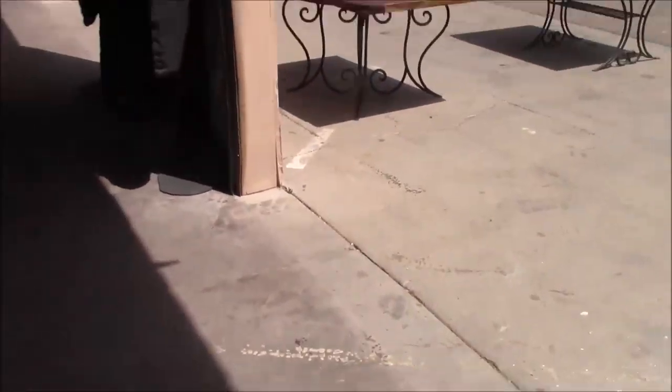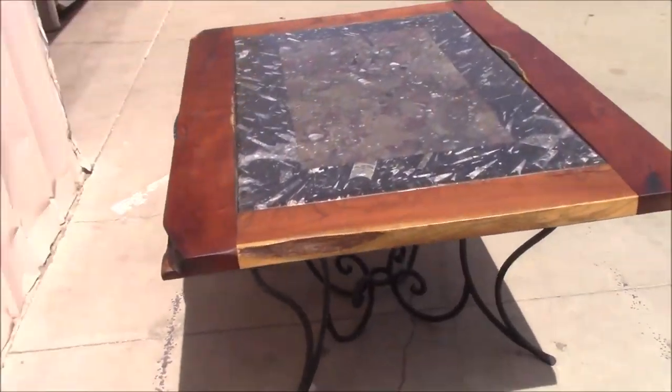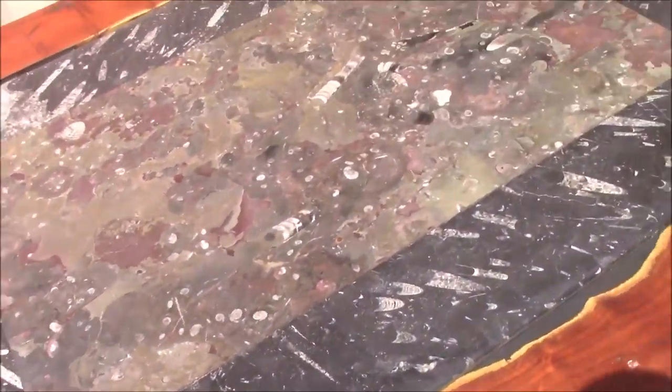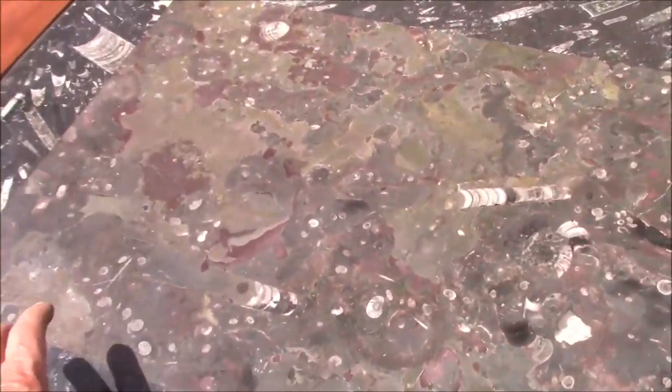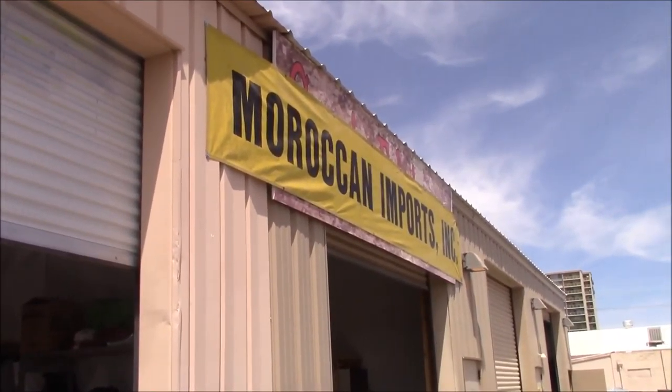That's a rare show and we're happy to have them here. Of course it's a delayed and abbreviated show in April, but from next year they're really going to be going. Here's a large table with a couple of inserts of different fossils — and that is Moroccan Imports Inc.